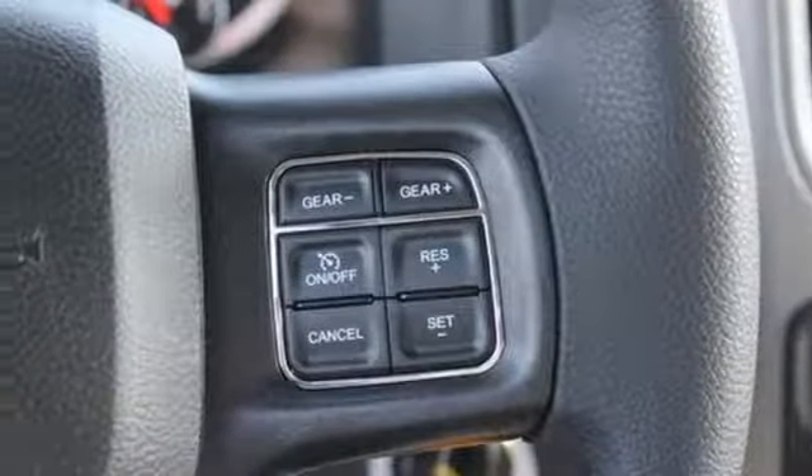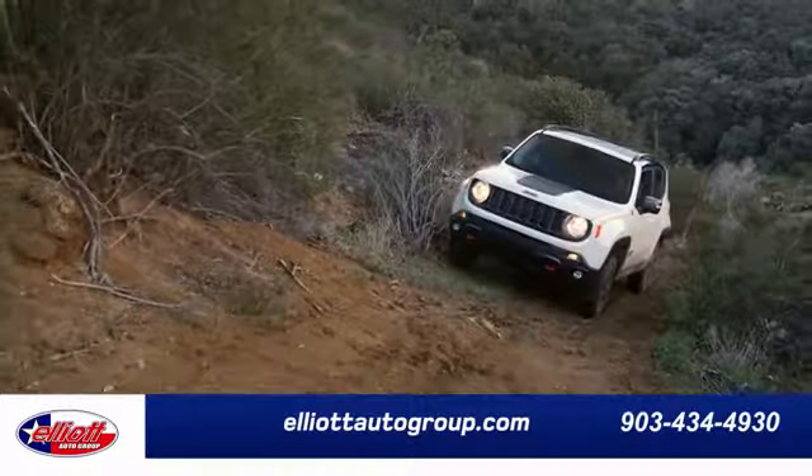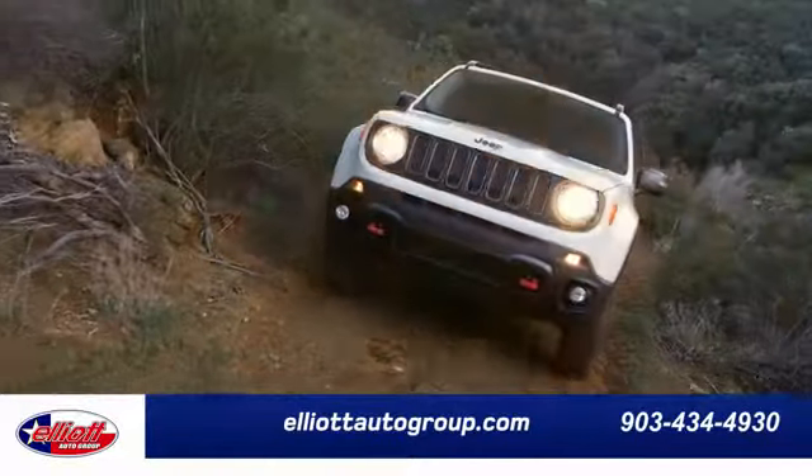It's a joy to be seen at the job site for its looks as much as its capability, and you'll love the streamlined aerodynamics as you move through the day. This Ram 1500 works harder and smarter.